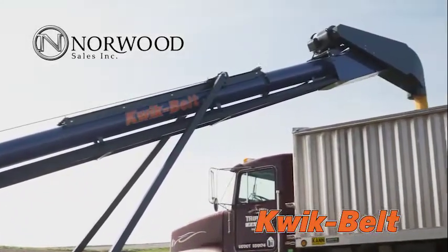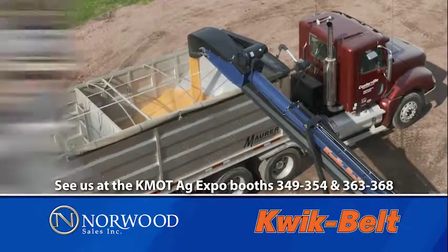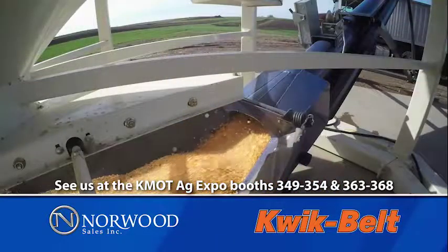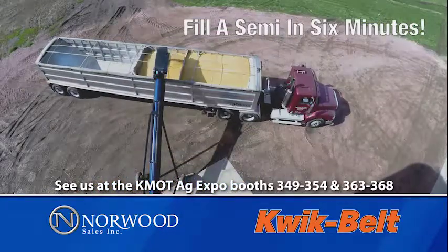If you're looking to expand your farm's grain handling, you want everything to be fast and efficient. The Quick Belt from Norwood Sales is your all-around grain handling solution. Our conveyor-based system uses an 18-inch belt and a 10-inch tube, which minimizes seed damage while moving more than 10,000 bushels an hour. That's fast enough to fill a semi in six minutes.